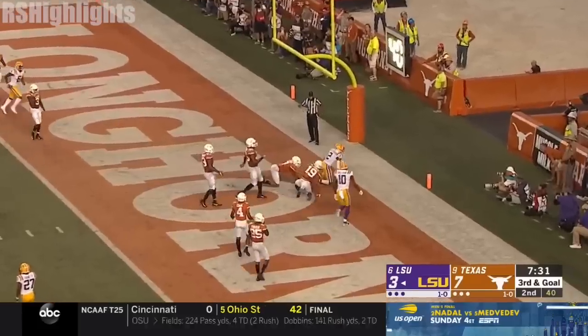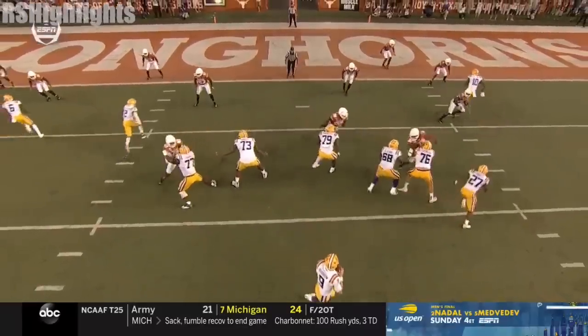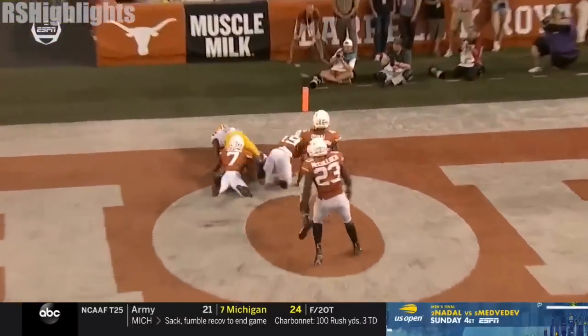Burrow fires and it's caught by Justin Jefferson for the touchdown. Backers unaware of what's behind them — unaware, and see that big hole. Third time on this drive for Jefferson.